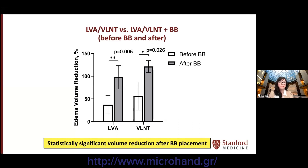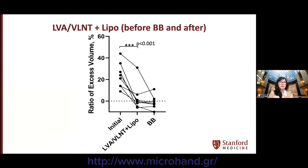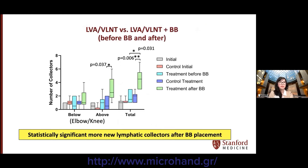Sub-analysis of the LVA and VLNT groups similarly showed statistically significant volume reduction in each subgroup after bybridge placement. For patients who had large-volume liposuction, the ratio of excess volume reduction decreased to near normal after combination therapy of physiologic procedures with liposuction. Seven out of eight patients in this group experienced further volume reduction that was maintained for an average of 13 months after bybridge implantation. Comparison of pre- and post-operative ICG lymphatic mapping in the bybridge group further showed a statistically significant increased number of lymphatic collectors after bybridge implantation compared to control: 4.5 versus 1.8.